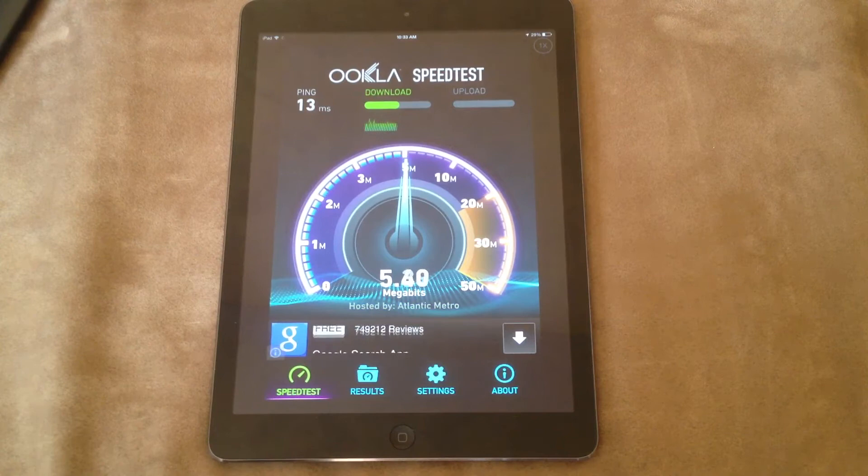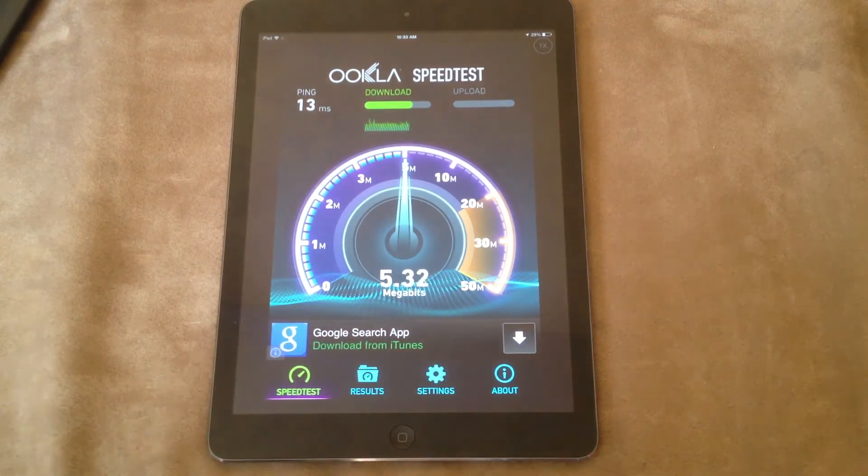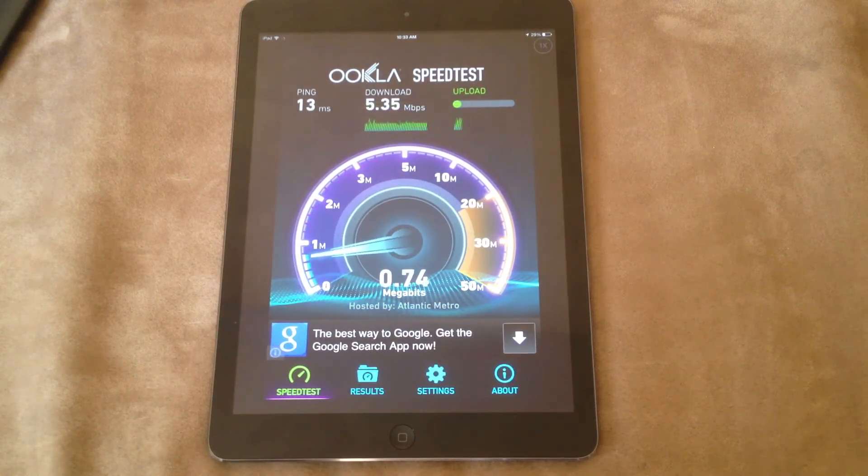There's no issues with downloading speed with this tablet. The upload is still roughly around 1 megabit — this time it's kind of slow.